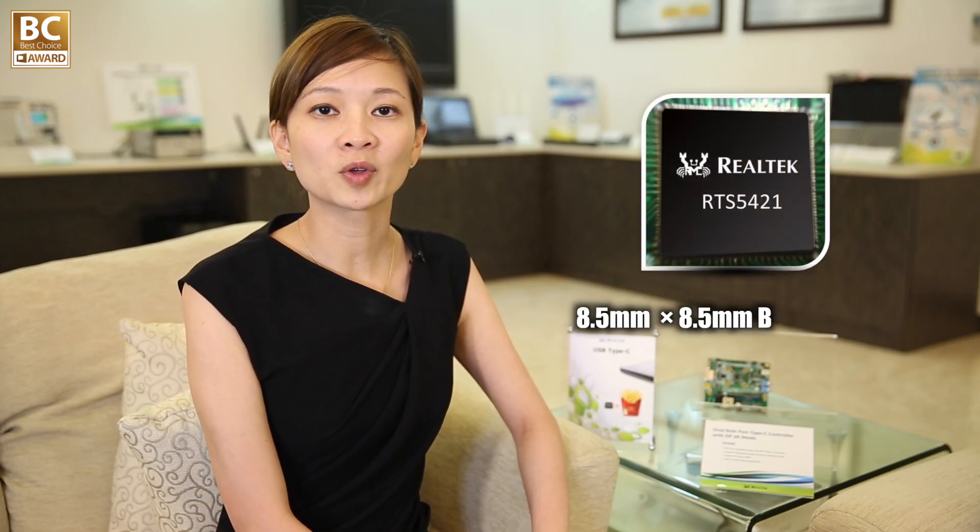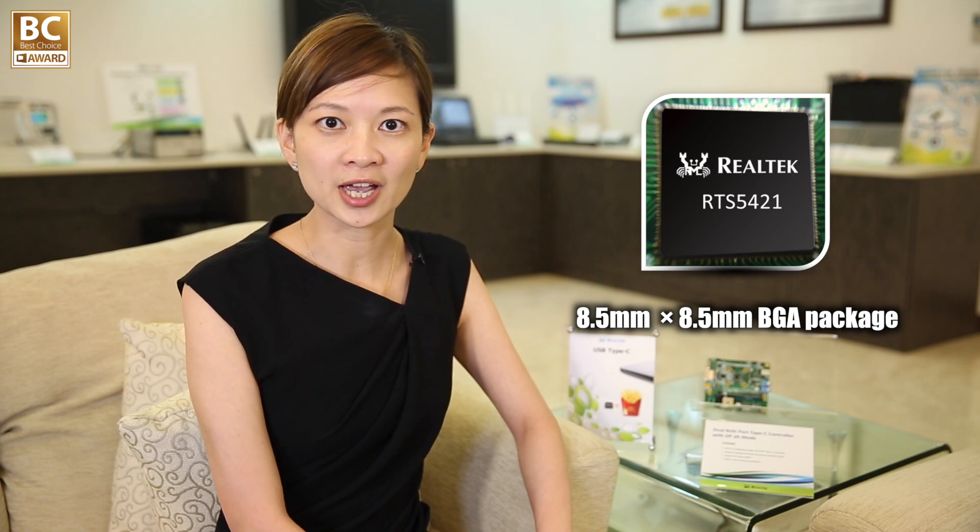The RTS5421 comes in an 8.5 mm² BGA package. It can help designers dramatically reduce both the PCB size and development schedules. The RTS5421 also complies with the latest Type-C specifications and all the functions defined in USB 3.1 Generation 2, such as multiple in and precision time measurement and link delay measurement.